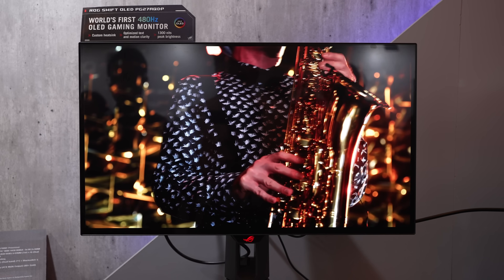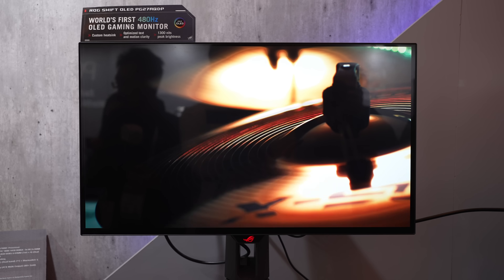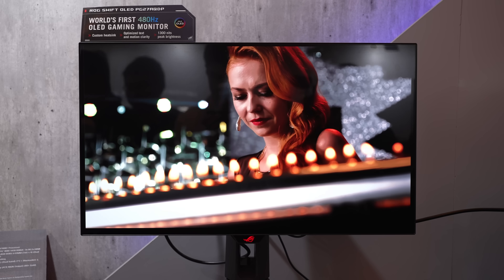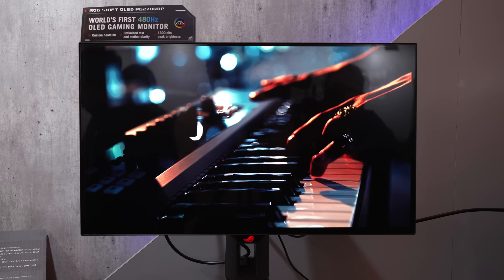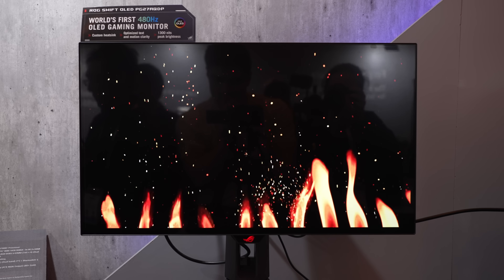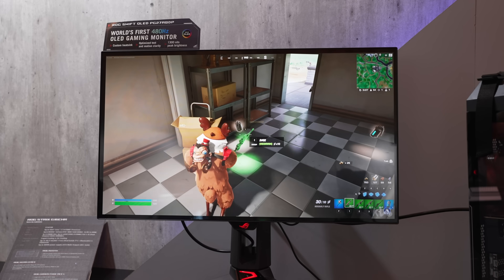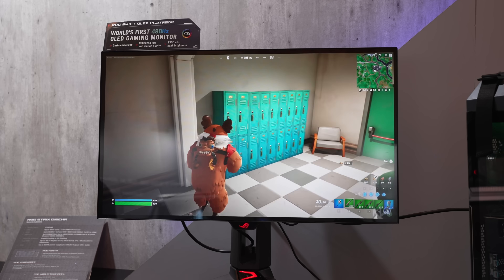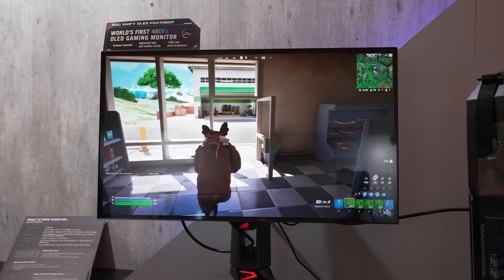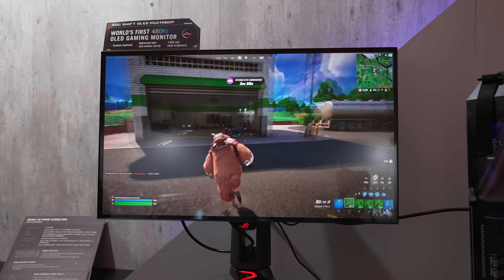The RGWB sub-pixel layout means these panels should be closer to quantum dot OLED v2 for text readability. Quantum dot OLED will still be far superior in terms of color volume and may still pull ahead in text clarity, but as you can see, these new LG panels are bringing serious competition — which for competitive gamers could actually make them superior. The ASUS version on display was incredibly impressive by every perceivable metric.